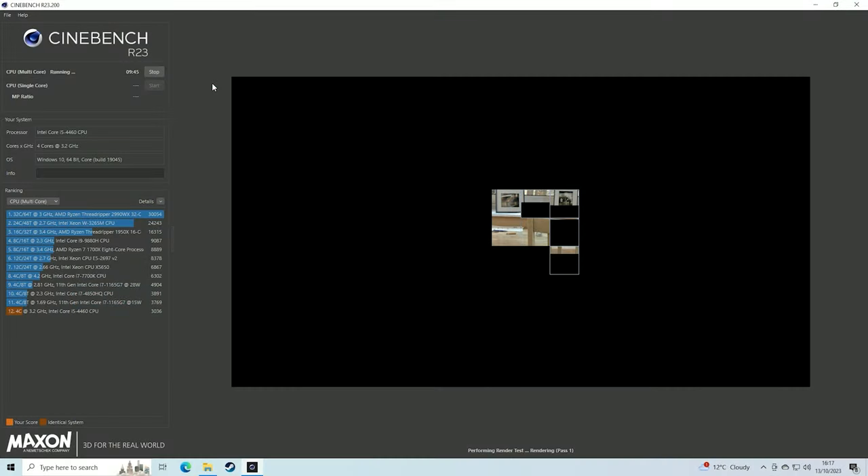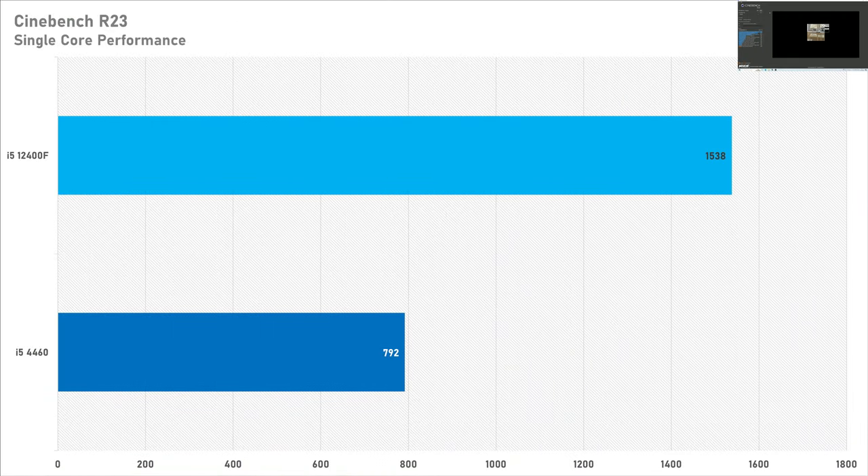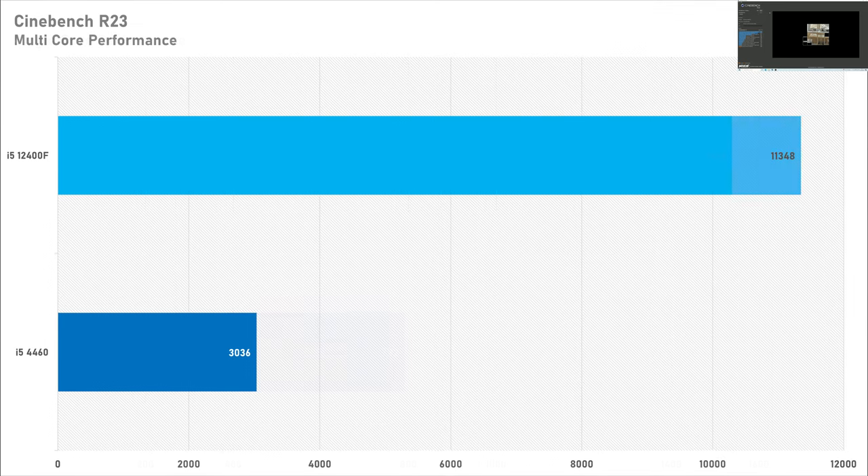Getting into the synthetic benchmarks now, starting with Cinebench R23. For the single core performance benchmark, the i5-4460 got 792, which for 2014 wasn't too bad, but the i5-12400F got around 1500 — almost double. Moving over to multi-core, the i5-4460 falls apart, scoring just 3036 compared to over 11,000 for the 12400F. If you're going to play a game that utilizes more than four threads, this is where the 4460 absolutely falls apart.